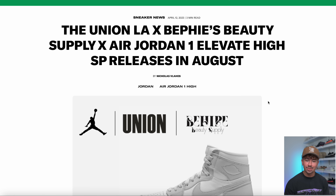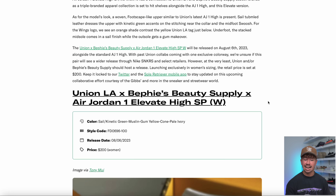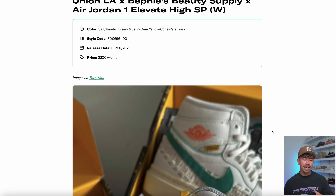It looks like Union and Jordan Brand are not only going to be making the upcoming Jordan Ones, but also this pair — the Jordan 1 Elevate High SP. This is a triple collaboration between Union LA, Bephie's Beauty Supply, and Jordan Brand. This is the first time we've seen the rumors on this, and they're probably going to drop at the exact same time on August the 6th. The only image we have shows it's very similar to the Jordan Ones with a woven detail that wraps around the entire shoe, just with an extended platform midsole. Women's sizing for the Elevates, regular men's sizing for the Jordan Ones.